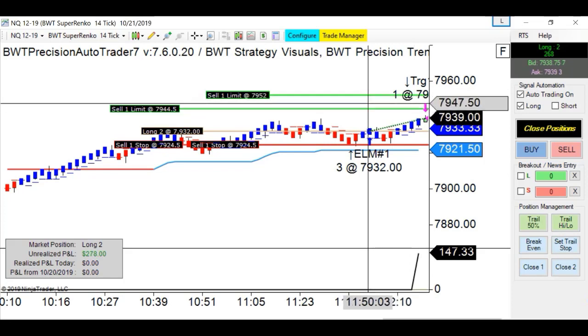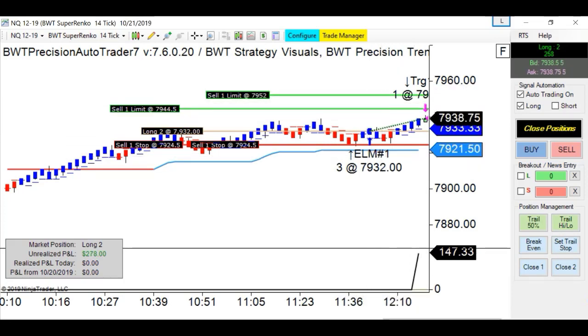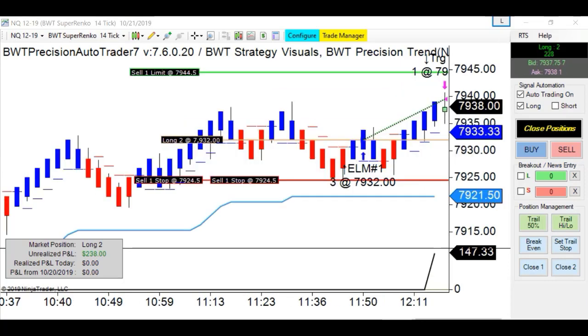I think we should be able to reach these numbers. Very slow day - it's slowly kind of grinding higher. I'm going to go out for a few minutes and leave things running here. I think 44 is in the cards. It's just really slow, so we'll see.